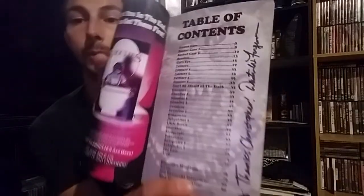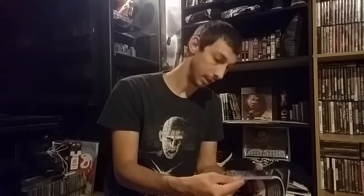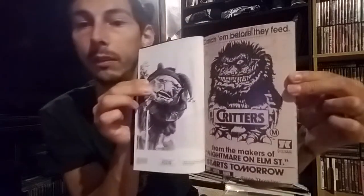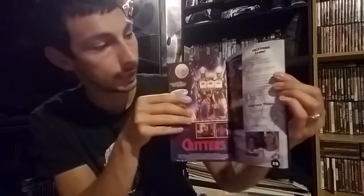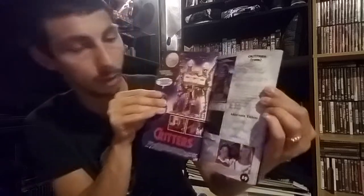The table of contents shows Critters starting on page 15, going through Critters 2, 3, and 4, ending on page 29. So pages 15 through 29 are nothing but Critters-related content. On page 15, the very first thing is a Critters TV advertisement, which is really cool. The next page has a foreign release poster, some behind-the-scenes images, a synopsis for the first movie along with cover art, body count, and alternate titles.